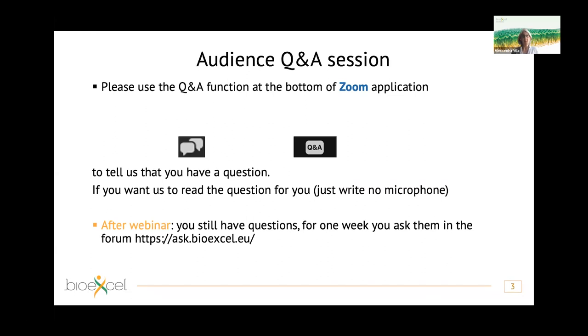During the webinar you are most welcome to ask questions using the Q&A function at the bottom of your Zoom panel. You might have different symbols depending on your operating system. You can click there and type your question. It will be read by one of us at the end. You also have the possibility to ask questions yourself — just write whether you want your microphone activated or not.